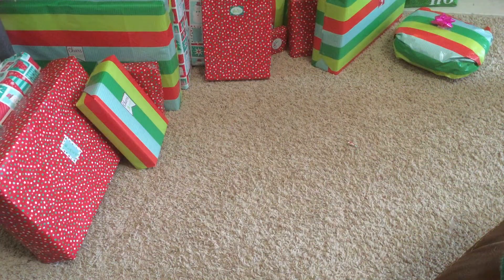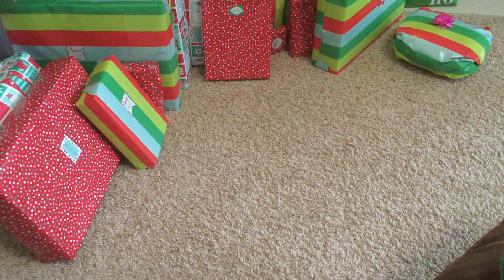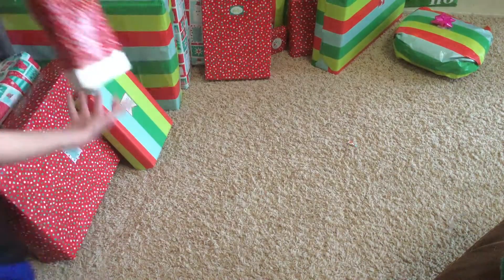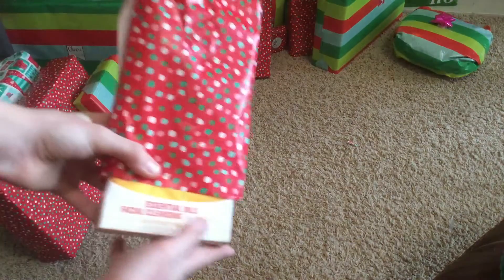Okay, hi guys, welcome to the second part of blogmas opening my presents. We're not going to go to the big ones yet, so I'm going to open this one — it was already starting to open.